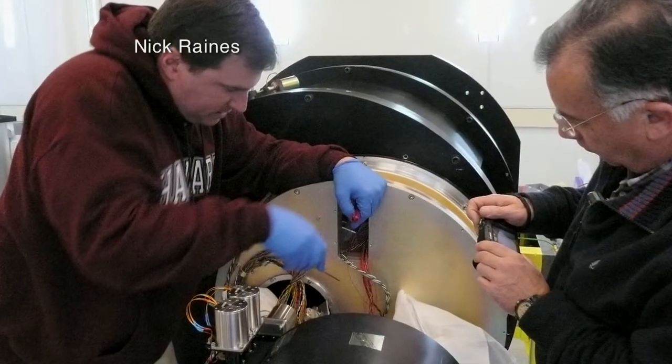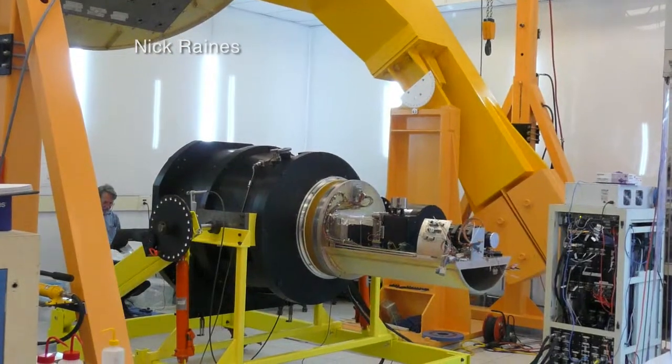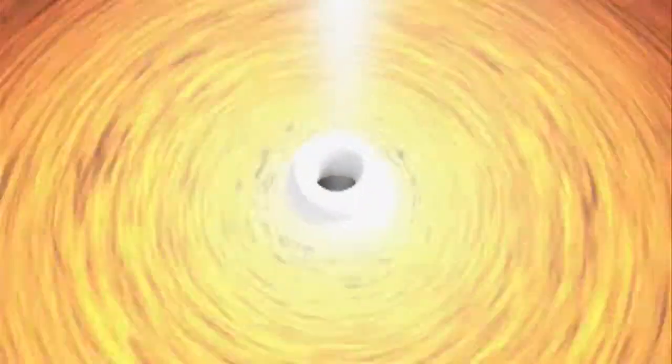With support from the National Science Foundation, University of Florida astronomer Steve Eikenberry and colleagues are building and operating a new class of infrared telescope instruments designed to peel back the layers of mystery shrouding black holes, like how they form.